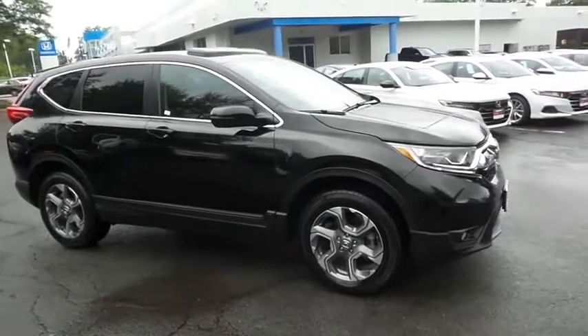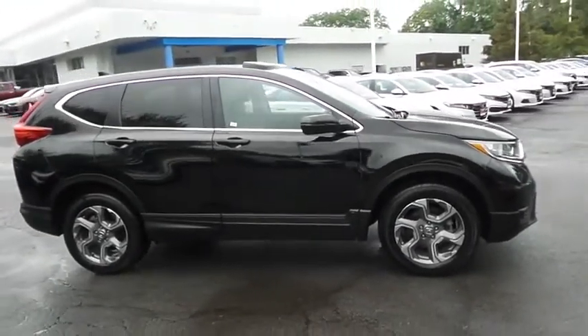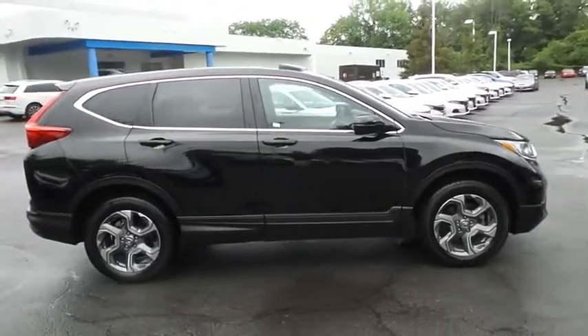Equipped with a navigation system, power moonroof, 18-inch alloy wheels, fog lights, rear spoiler, and power liftgate.